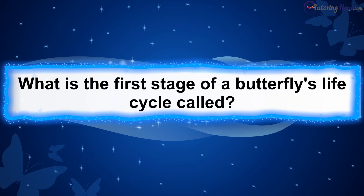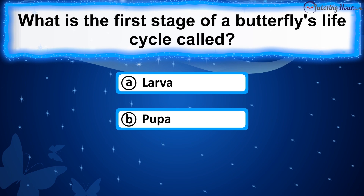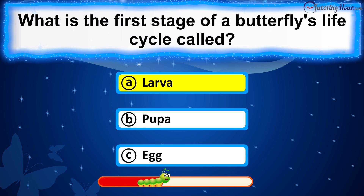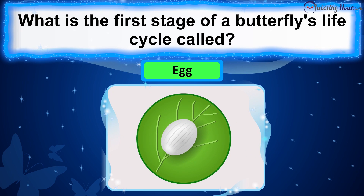What is the first stage of a butterfly's life cycle called? Is it A. Larva, B. Pupa, or C. Egg? The correct answer is an egg. The first stage of a butterfly's life cycle is the egg stage, where the female butterfly lays eggs.